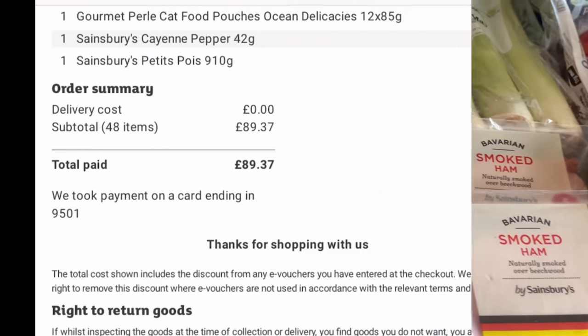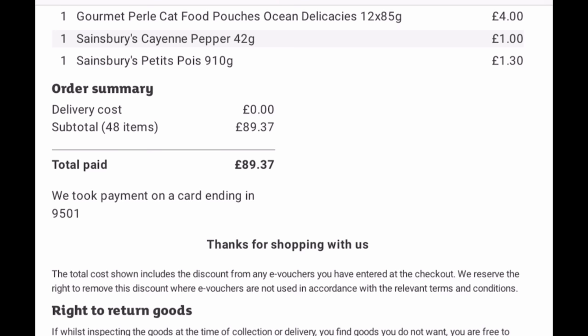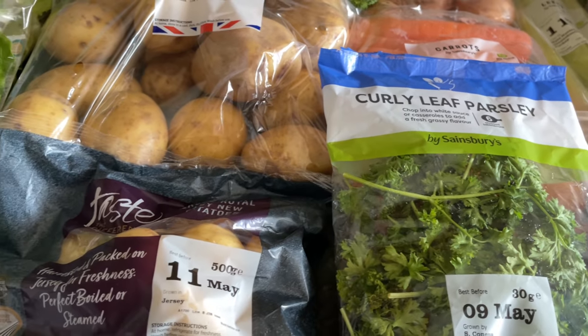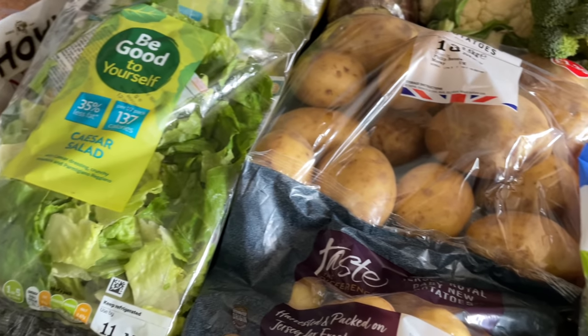That's the receipt there, and I will pop the prices up as we go because I know a lot of you like to see the prices. I did go yesterday and was planning on getting this video up yesterday but I'm just so far behind — or back in front again.